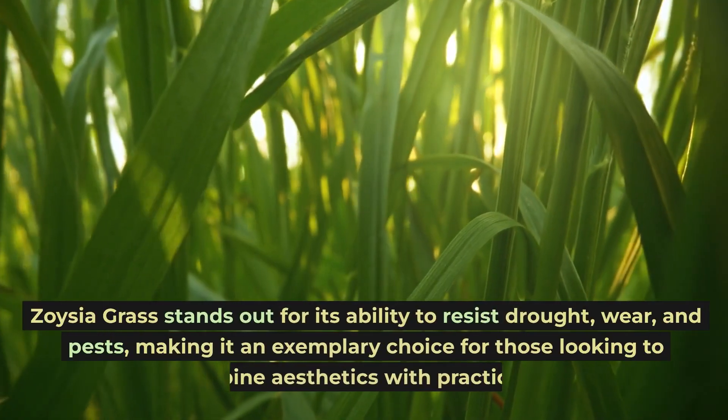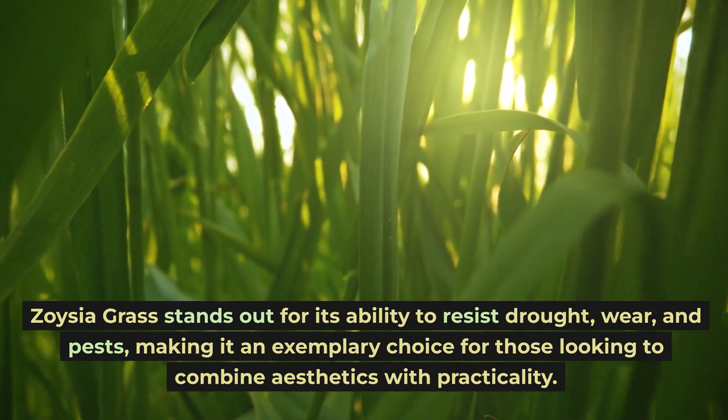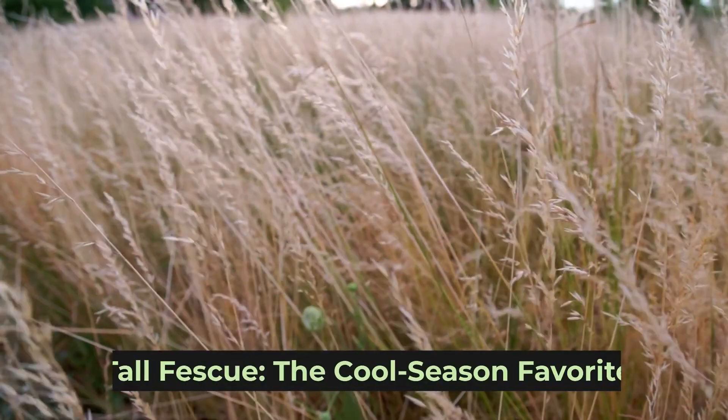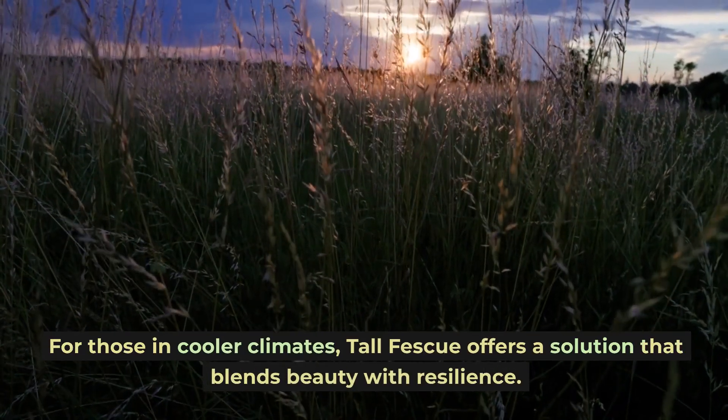Zoysia grass stands out for its ability to resist drought, wear, and pests, making it an exemplary choice for those looking to combine aesthetics with practicality. Tall fescue: the cool-season favorite.